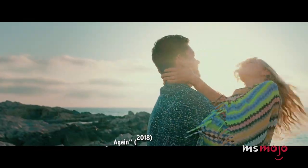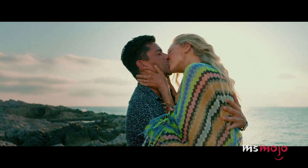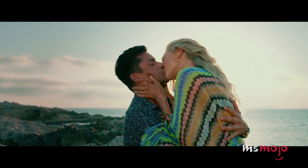Still, a decade had passed, the pair had remained friends, and they were professionals with a job to do.